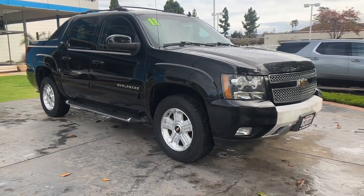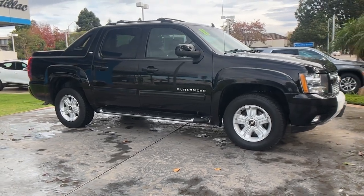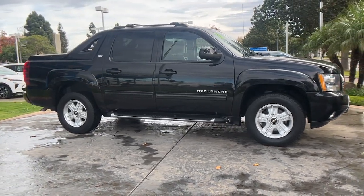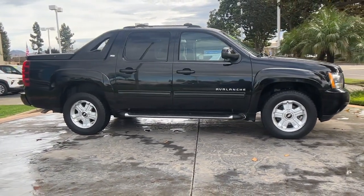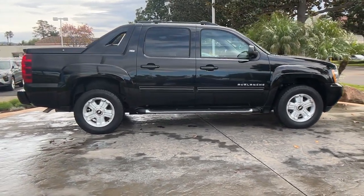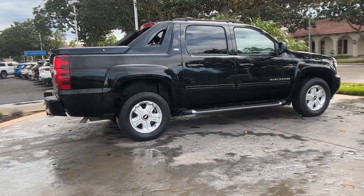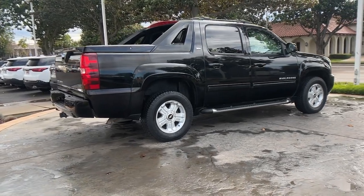Get acquainted with the 2011 Chevrolet Avalanche. With less than 80,000 miles on the odometer, this vehicle stands out from the rest. Get the best of both worlds in this versatile, capable Avalanche. A thoughtful blending of pickup utility and SUV comfort and convenience are yours in this stylish, family-friendly truck.